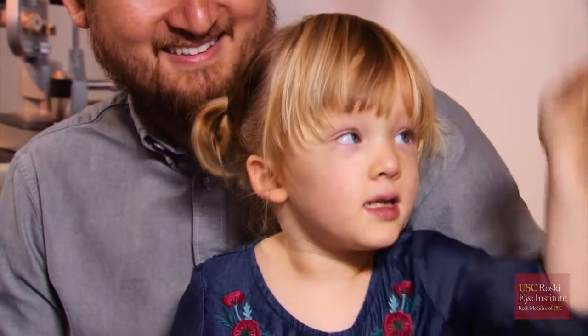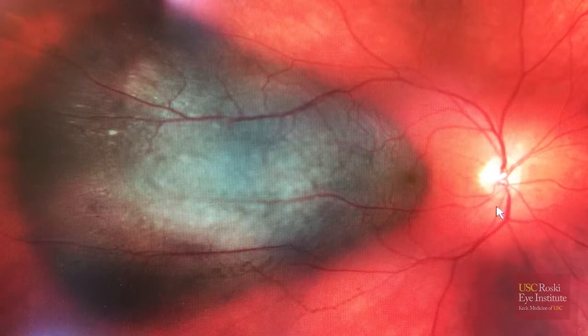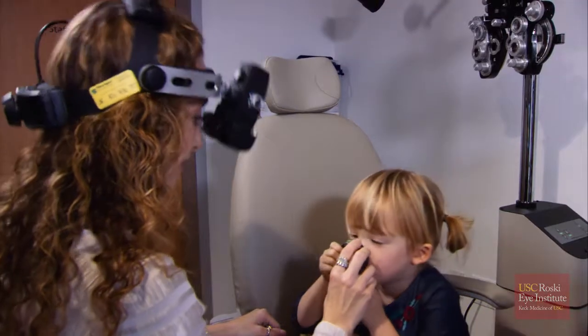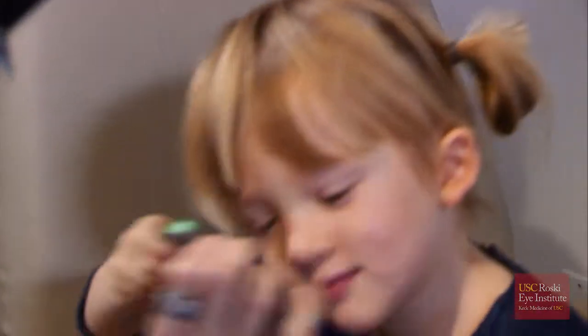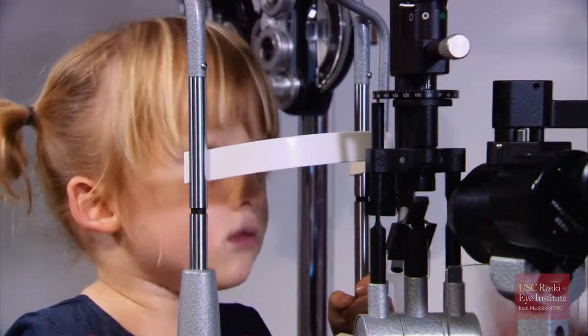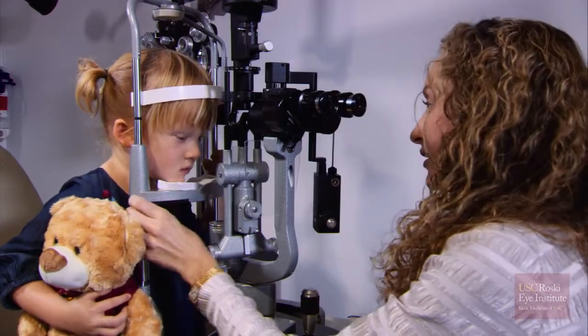Retinoblastoma is the most common primary tumor in children and is most often diagnosed in children under five years of age, usually around 18 months of age. One third of the time it affects both eyes. When it affects both eyes, those children like Ruby have a genetic defect — a mutation in the retinoblastoma tumor suppressor gene, which was described here in the 80s. It means that each one of the cells in her body has that mutation, and then she developed a second mutation which is needed to cause a tumor in her eye.